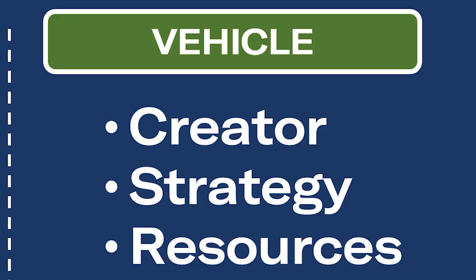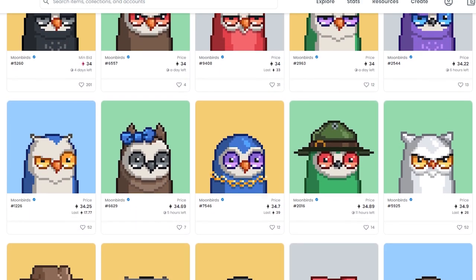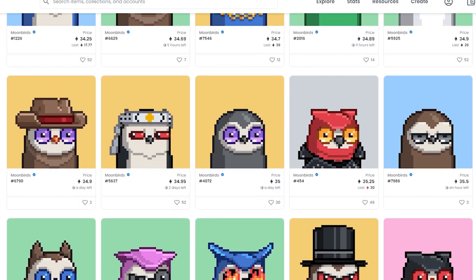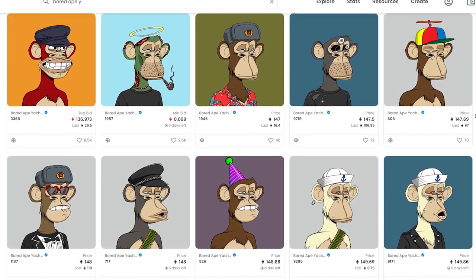I don't see how you can have a bull thesis on a profile pick collection without considering how it might go viral - and that pathway, that strategy, is the vehicle. One obvious vehicle would be the creator or the founder. Take Moonbirds - it hit 24 ETH within its first week after launch, partly because people have so much belief in the collection's founder, Kevin Rose. Or with Bored Ape Yacht Club, it was clear early on that the founders Yuga Labs had insane execution, and people started to make big bets on that. Across all the top blue chips, having a strong team is a pretty consistent factor.